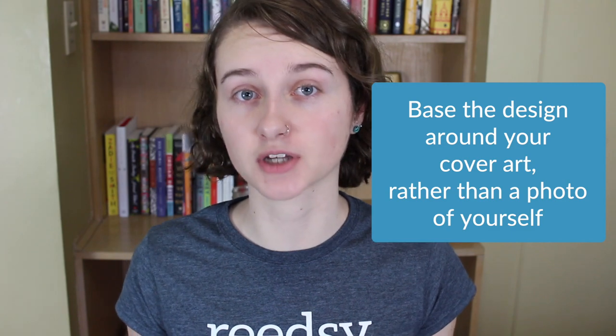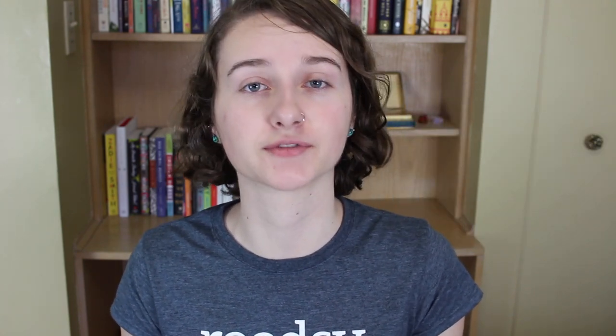Next up, emphasize your cover art rather than a photo of yourself. As a writer, no one really cares what you look like, but your book's cover is the most recognizable part of your brand. Although you might include a photo of yourself on your author page, don't base the entire design around a photo of yourself. Rather, use your cover art. I've seen really beautiful websites that incorporate the cover design really well, and those are some of my favorite author websites. I think they're the most aesthetically pleasing and they do a really good job of centering the author's entire brand around their book.